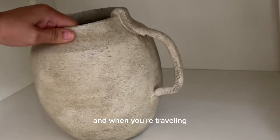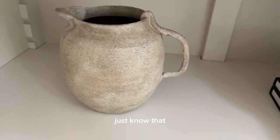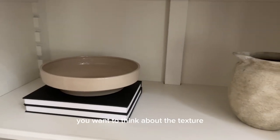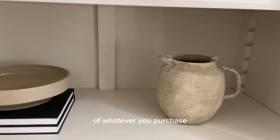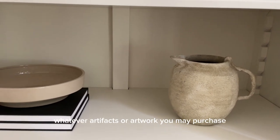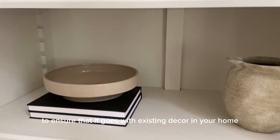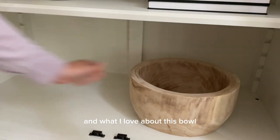When you're traveling — whether it's a road trip in the United States, in Europe, or wherever you live — think about the texture and color of whatever you purchase, whether it's artifacts or artwork, to ensure that it goes with the existing decor in your home.